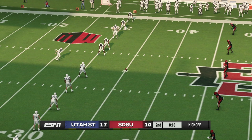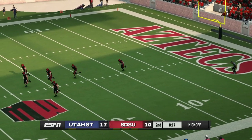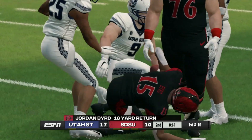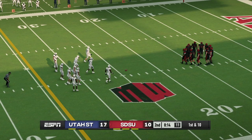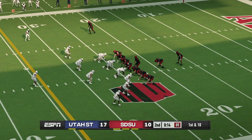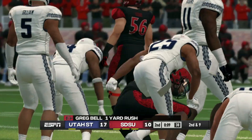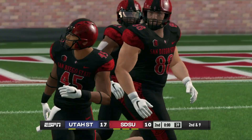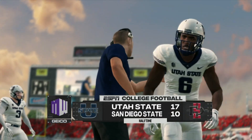Utah State lines up for the kickoff. Bird fields it at the 7 — what a collision! Momentum swings have been fairly even, and with so little separation this game can be drastically changed on just one or two plays. Second and nine coming up, ball on the 25-yard line. We've played a half — the Aggies lead 17-10.